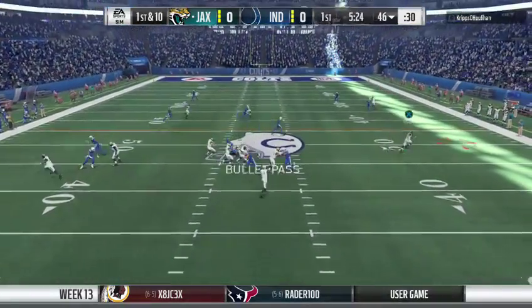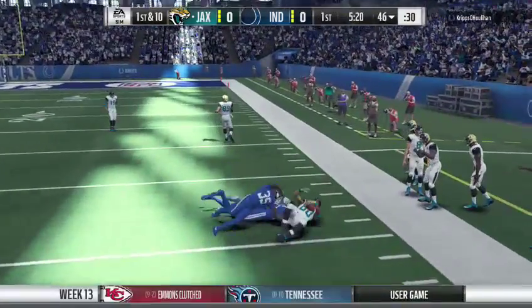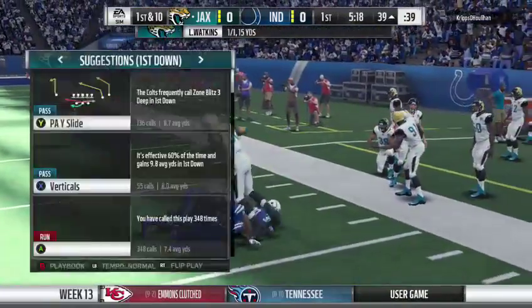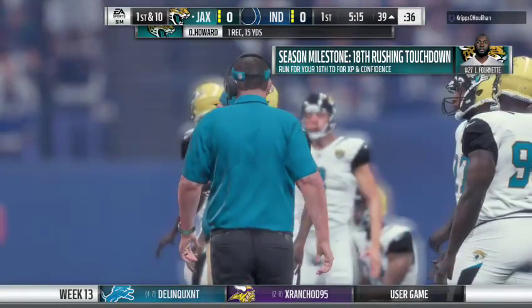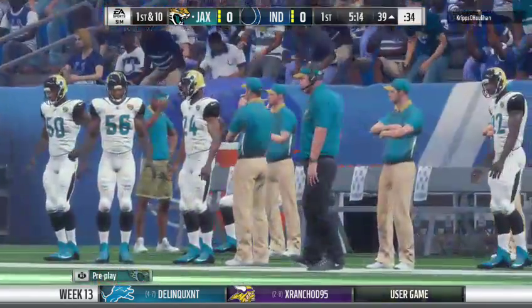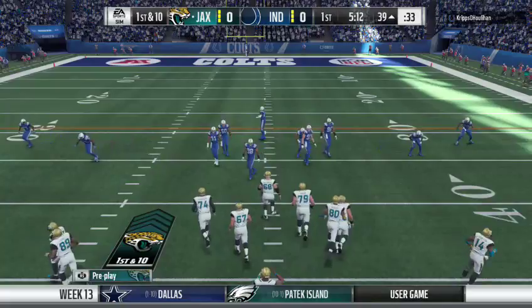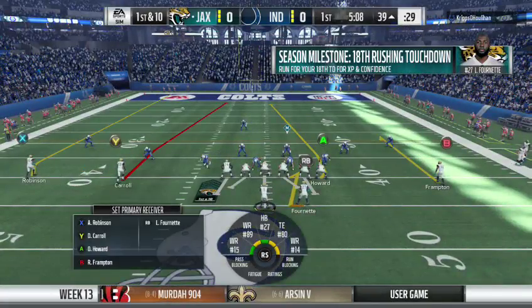On first down, he'll drop to throw it. Throw right side, caught by O.J. Howard. He's brought down. Fifteen more there, and they're on a roll. It's another first down. They didn't waste any time getting downfield. Three plays, three successful plays in plus territory.